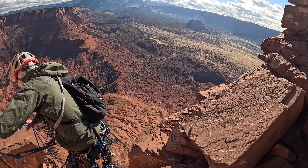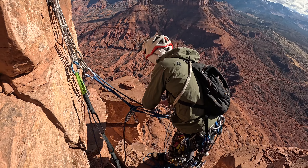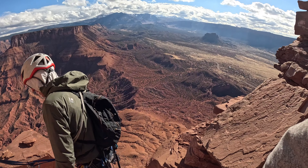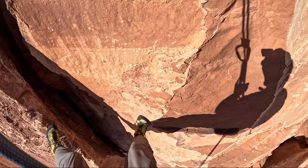After we'd had our fill of pictures and the stellar views, we began our rappel down the Kor-Ingalls, which has chain anchors all the way to the bottom. Funnily enough, this was the only part of the day when the exposure really got to me — you have to trust your gear completely.